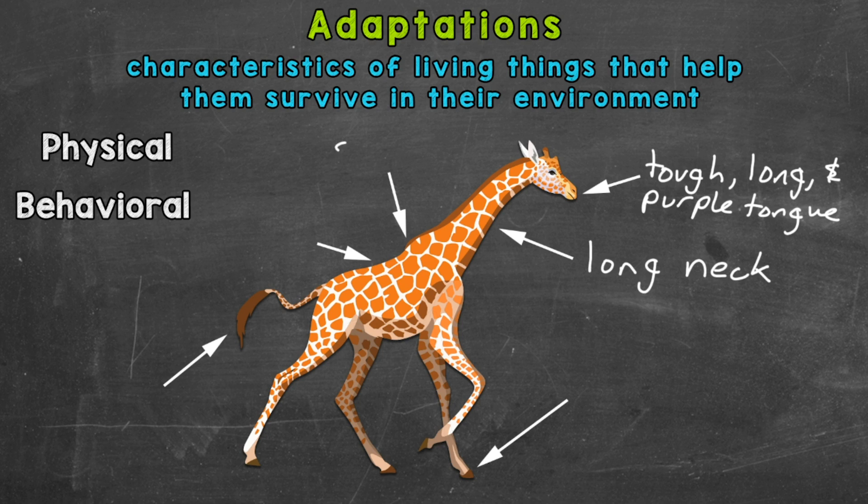This arrow is pointing to the giraffe's strong heart. Giraffes have an extra strong heart because they need a powerful heart to pump blood up their long necks to their brain. The next arrow points to their fur pattern, or camouflage. Any type of fur pattern or camouflage that helps a species blend in is considered a physical adaptation, and the giraffe's fur pattern blends in with their natural environment.